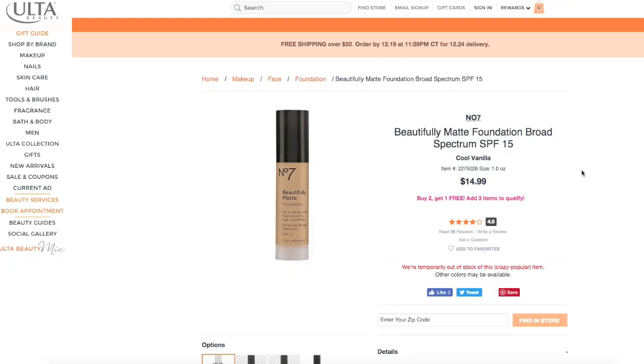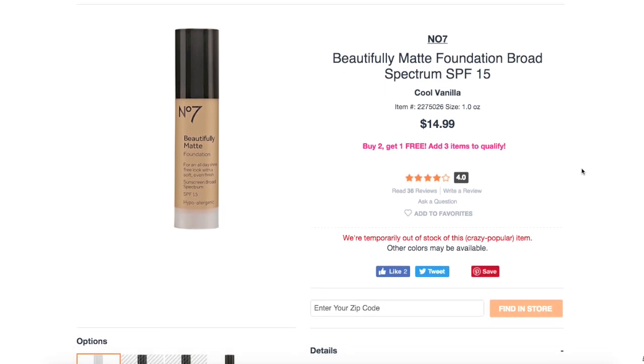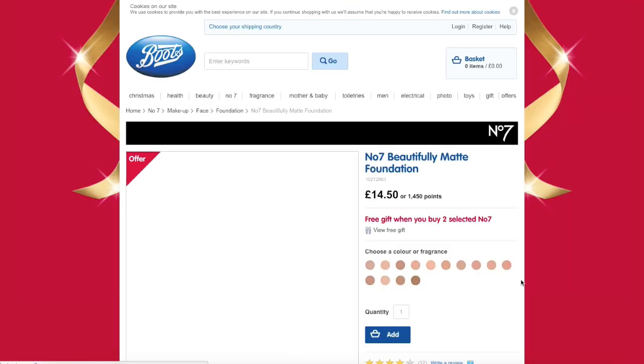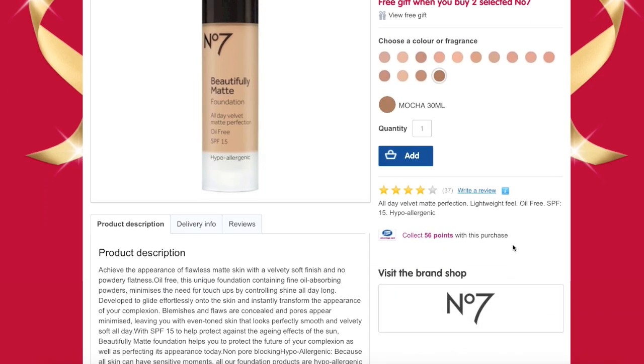Let's hop onto probably No7's website. Apparently you can get No7 products at Ulta now — haven't seen them in store, but here they are online. This is the No7 Beautifully Matte foundation with an SPF of 15, and for one ounce of product it is $14.99. On Boots's website it shows 14 different shades, which sounds more like how it was in the store when I picked it up. It doesn't go too deep — Mocha looks to be the deepest shade they have.